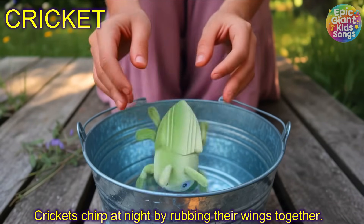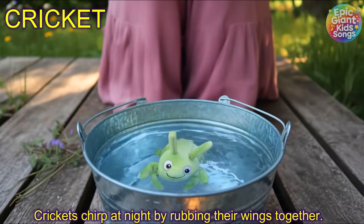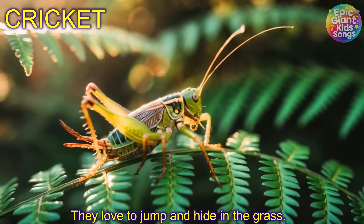Cricket! Crickets chirp at night by rubbing their wings together. They love to jump and hide in the grass.